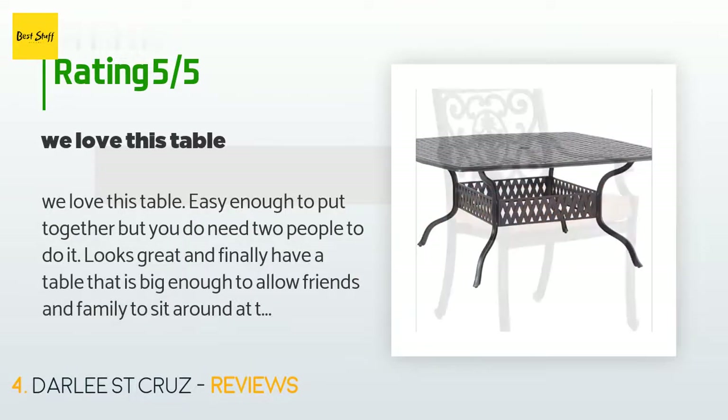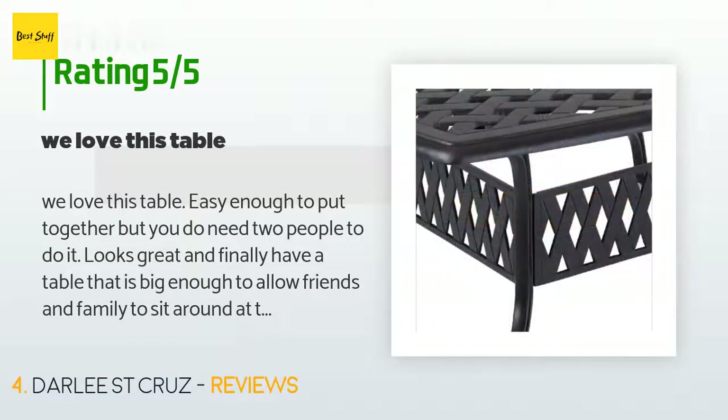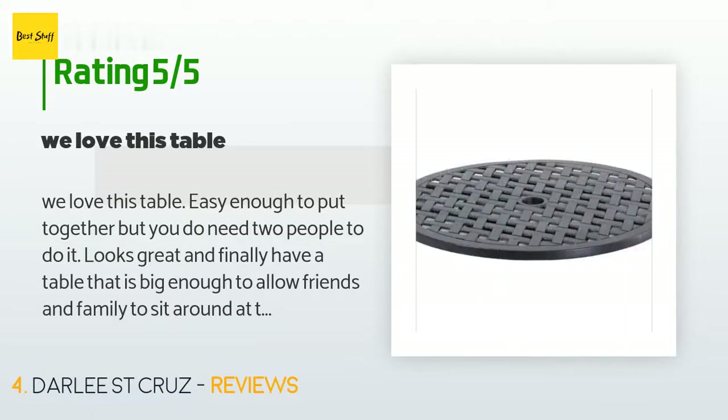A customer said: we love this table. Easy enough to put together, but you do need two people to do it. Looks great, and we finally have a table that is big enough to allow friends and family to sit around at the same time. The lazy Susan was hard to get going but it gets easier with some elbow grease.